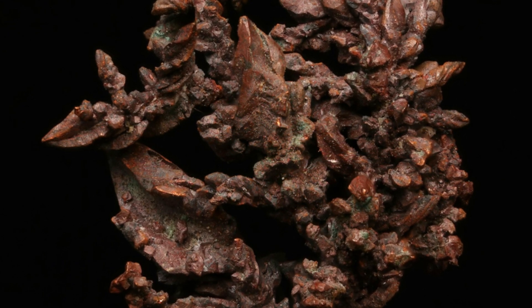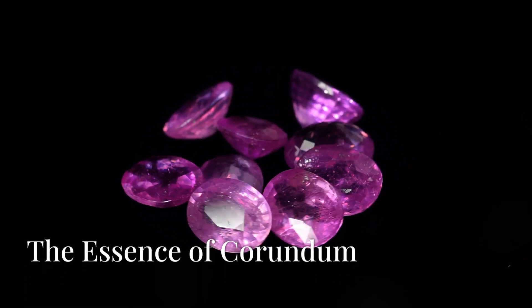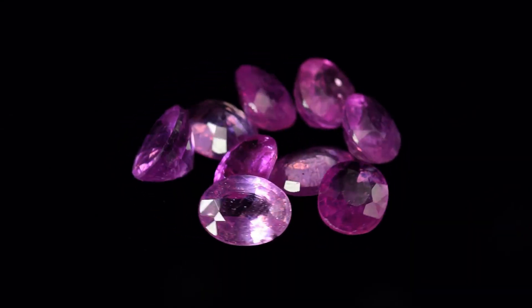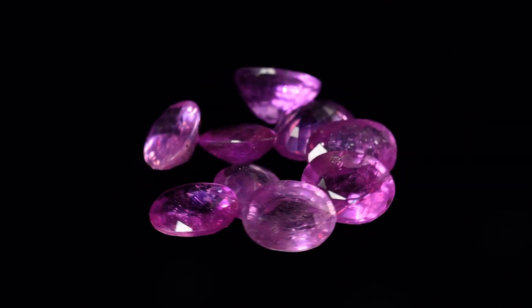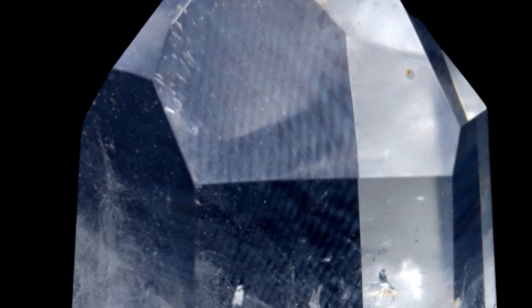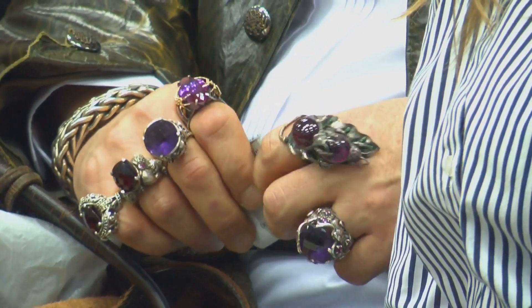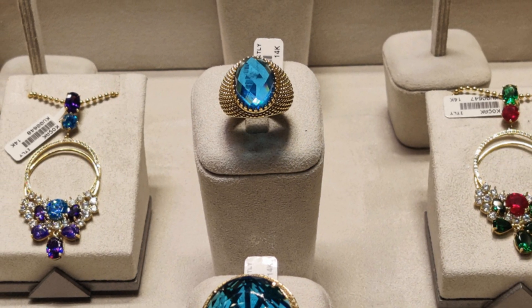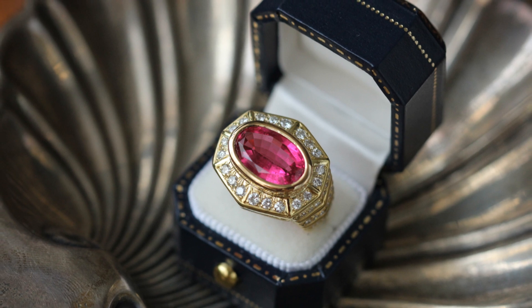They are both varieties of the mineral corundum — a crystalline form of aluminum oxide, a compound found abundantly in the earth's crust. It forms in hexagonal crystals, often with a prismatic or tabular shape. The arrangement of aluminum and oxygen atoms within the crystal lattice gives corundum its remarkable hardness: a nine on the Mohs scale, second only to diamond. This exceptional hardness makes corundum ideal for use in jewelry, as it is highly resistant to scratching and abrasion, ensuring that its brilliance endures.